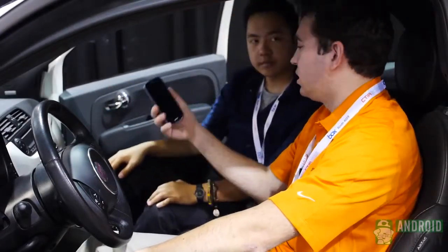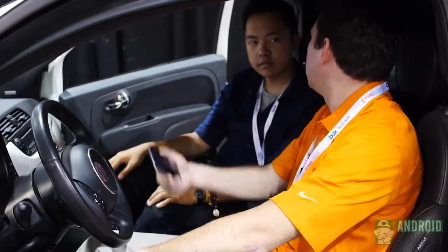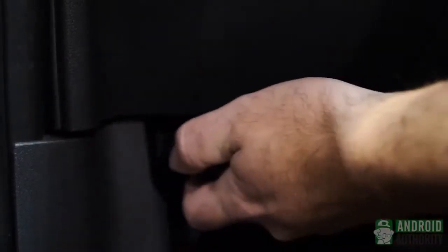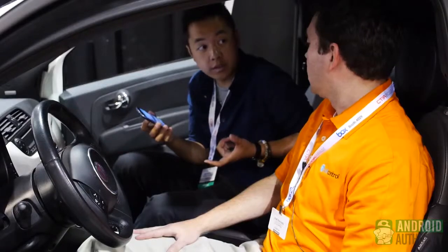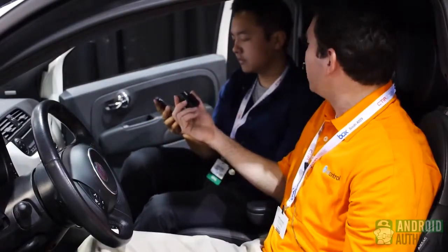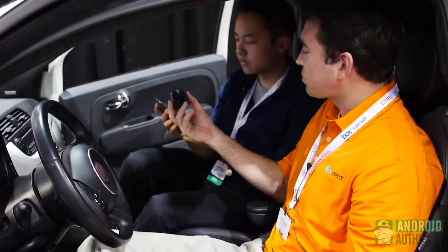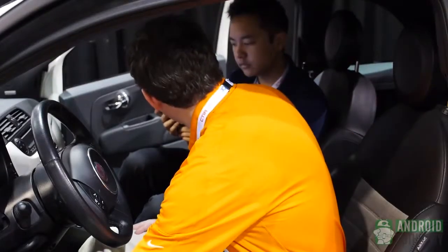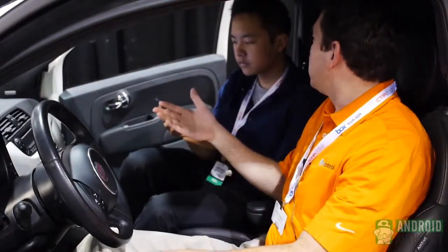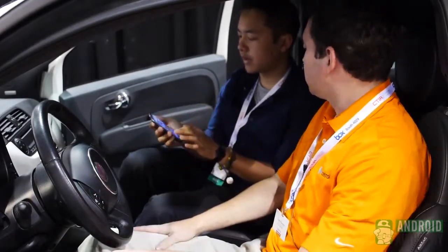There's a virtual line, and if you're within a few inches of that line you're going to go in and out. But if you stay on one side, you'll stay where you need to be. We also have a module that plugs into the OBD2 port — it's compatible with all vehicles 1996 and newer. You just plug it right in, and without even having to pair your phone, it communicates the vehicle's speed over to the phone.